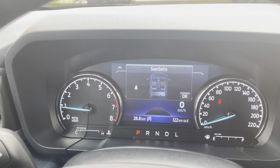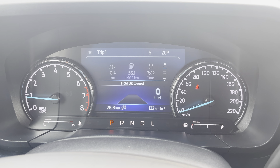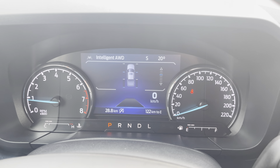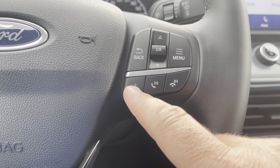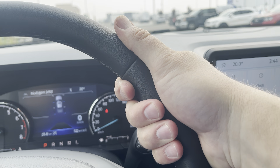Now that we're inside, we hit the push-button start and fire it up — Built Ford Tough comes up on the display. This digital display gives a bunch of information. Because this is the Tremor package, it gives you an off-road screen with a digital speedometer, and you can change those screens. Toggle through trailer screens, what's playing on the stereo, fuel economy, trips, and even the intelligent all-wheel drive system.